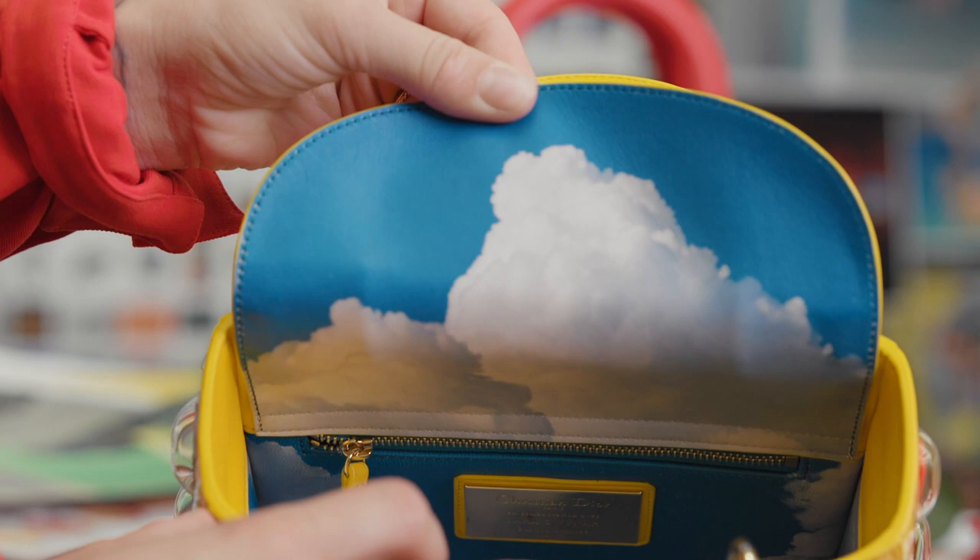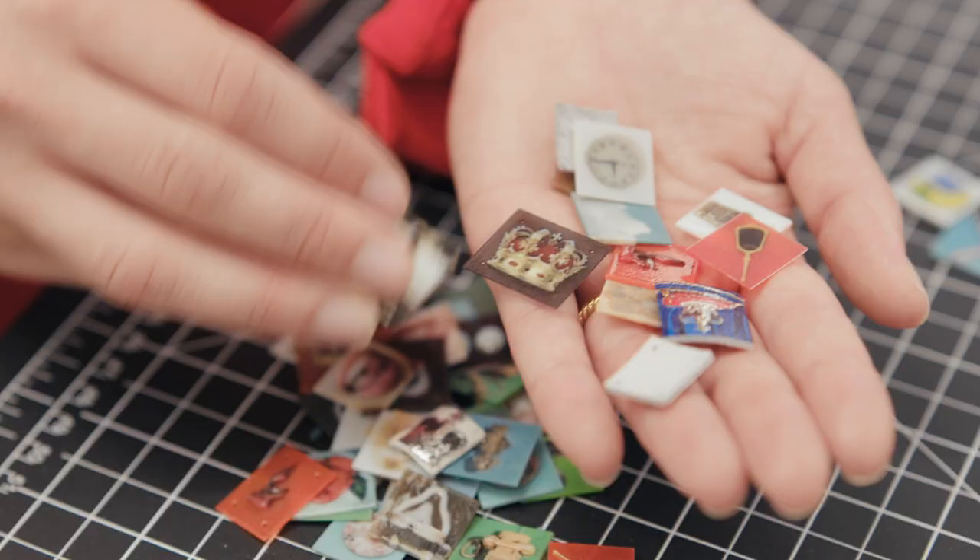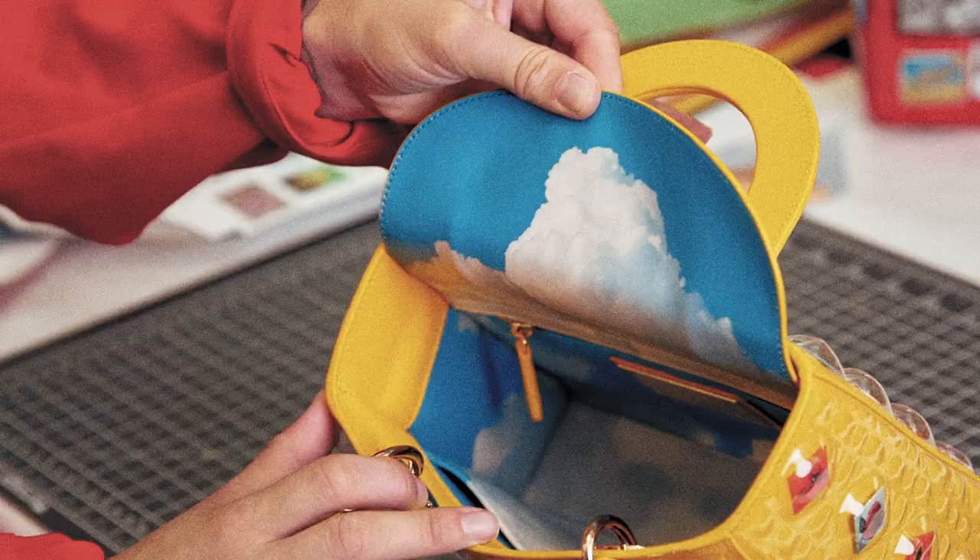And then on the inside, a picture of clouds. You enter the bag and you go into another world. I wanted to make a kind of encyclopedic object that would be sort of a mini history that someone carries around on their arms.